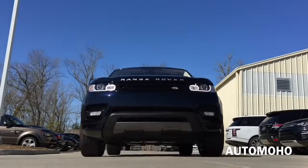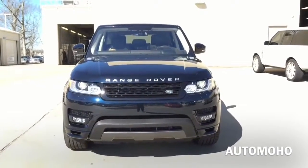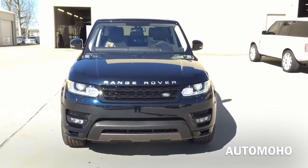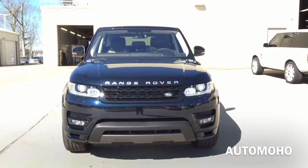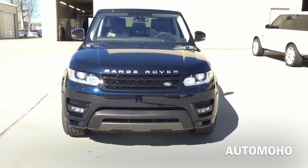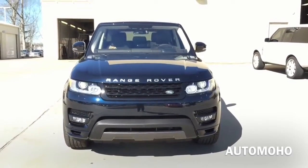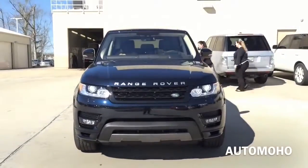The 2016 Range Rover Sport is a mid-sized luxury sport utility vehicle with seating for 5 passengers, produced in the United Kingdom by Jaguar Land Rover, a subsidiary of Tata Motors. The Range Rover Sport was launched back in 2005 and is now currently in its second generation. Today, I'm proud to present to you the 2016 Range Rover Sport Autobiography, dressed beautifully in Mariana Black.